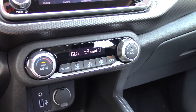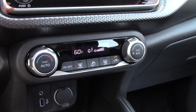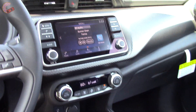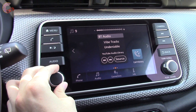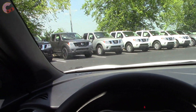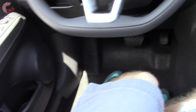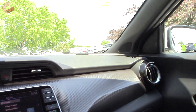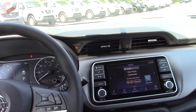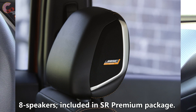Moving on, the SV and SR come with a single-zone automatic climate control system. It doesn't get any easier than this with two simple knobs and five self-explanatory buttons. Plus, if you got the SR with the premium package you would also get heated seats. As for the audio, the base six-speaker audio system has impressively immersive sound quality for a base setup, but the optional Bose personal sound system with speakers in the headrest is available for those who want more.